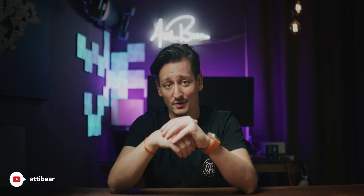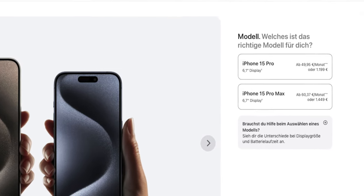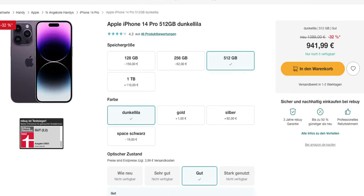My name is Andy Bear and welcome to another episode. We all know that every year there is a new iPhone and the question every year is the same: do I need to or should I upgrade to the newest model? Depending on your photographic needs the answer isn't necessarily yes, especially if you consider that the new 15 Pro starts at 1200 euros, or you might as well just get a used 14 Pro for around 950 euros.